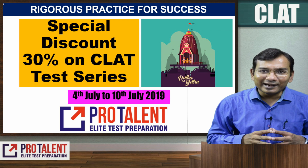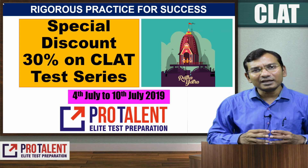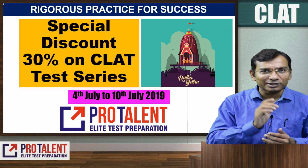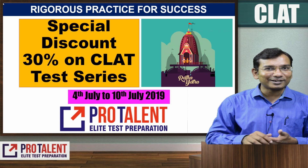You will also be getting around 180 sectional tests — 100 in the online format and 80 in the offline format. The offline format part will be sent to you in the month of December so that you can practice that while you complete the rest of the online sectional tests.